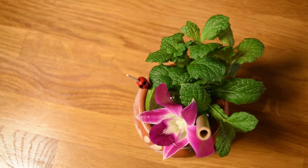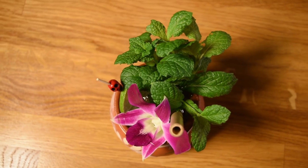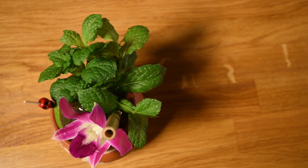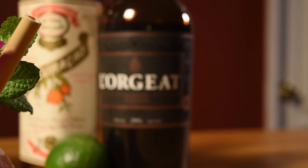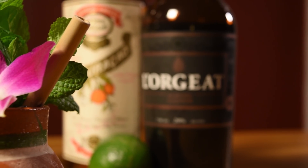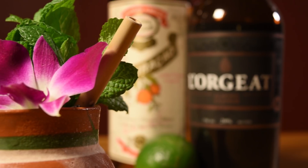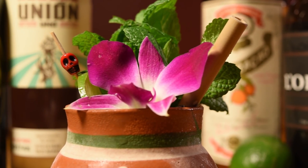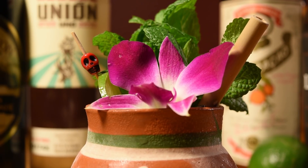For the garnish, Ivy recommends a lime wheel, mint, and a flower. It's dealer's choice on the type of flower, but Ivy opts for an orchid, and I concur. Ever since its introduction by Harry Yee in the 50s, the orchid has been a staple in the tiki garnish game. It acts as a signifier and a little preview of the exotic concoction that awaits you in the mug.